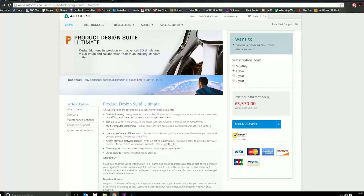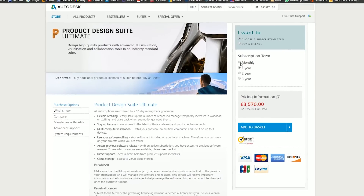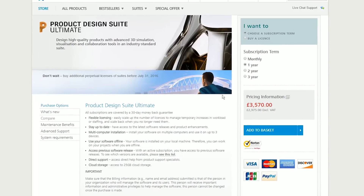But on face value, I'm not going to go through all the details, but on face value these look like they are a really good deal. For example, Product Design Suite is about £3,000 English to buy or subscribe to for the year. Product Design Collection is only going to be £2,000 to subscribe to for the year.